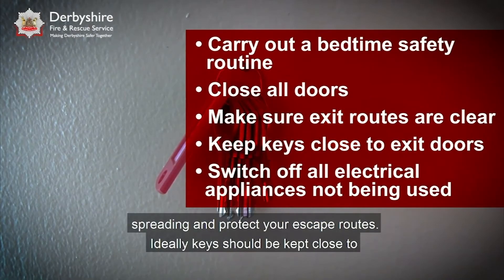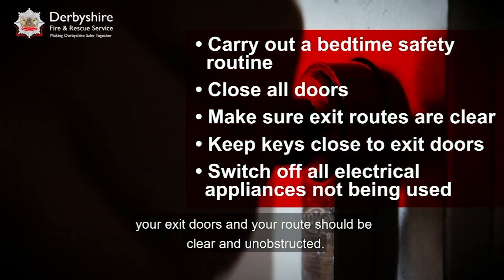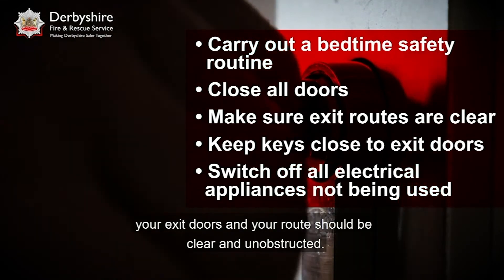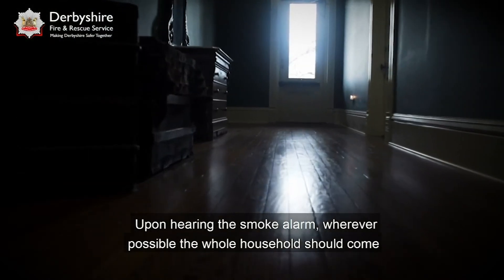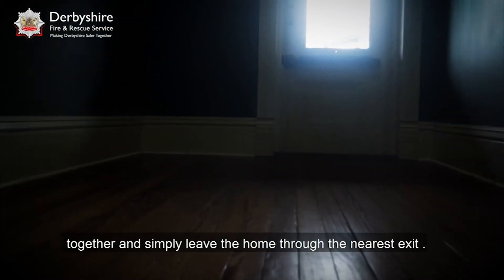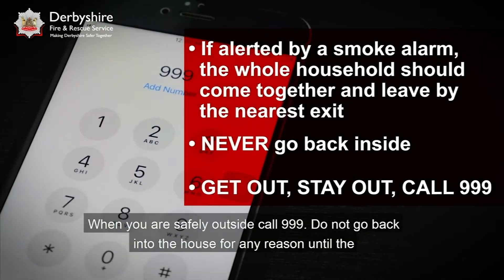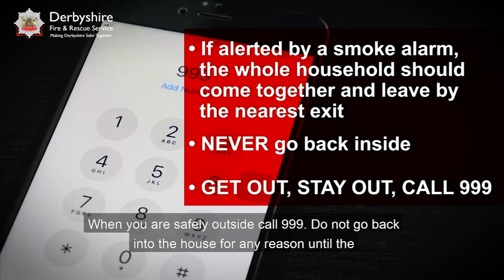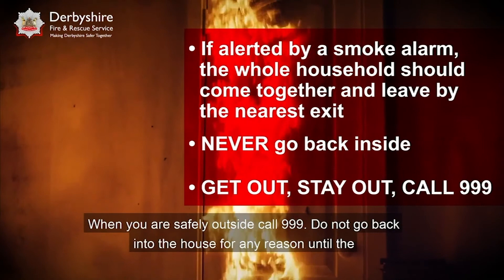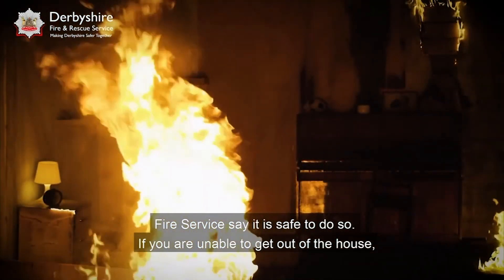Ideally keys should be kept close to your exit doors and your route should be clear and unobstructed. Upon hearing the smoke alarm, wherever possible the whole household should come together and simply leave the home through the nearest exit. When you are safely outside, call 999. Do not go back into the house for any reason until the fire service say it is safe to do so.